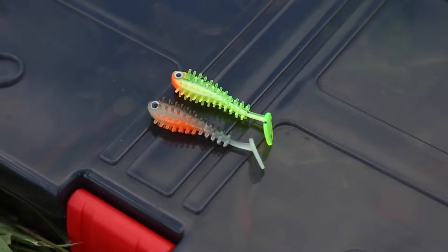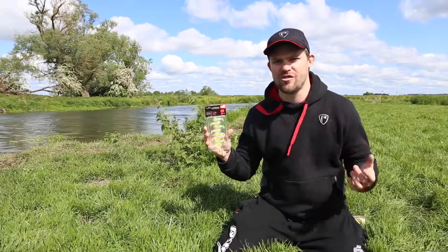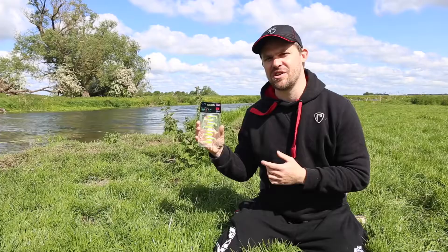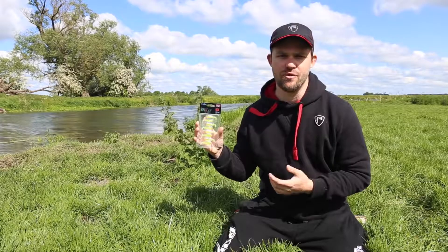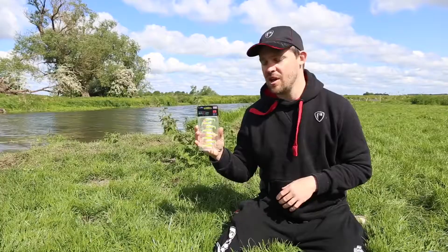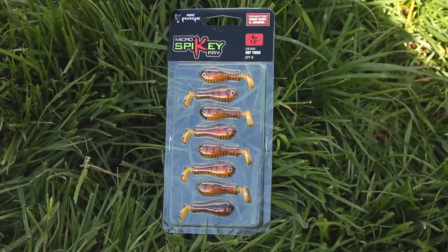So even though it's a small lure, working it through the water column creates plenty of attraction for any passing predators. These are all part of the Fish Snacks range, so they actually include fish oil for extra attraction. They're available in all the standard Fish Snacks colors including lemon tiger here, and also in the brand new hot tiger color.